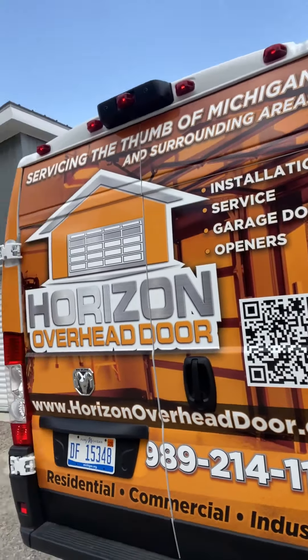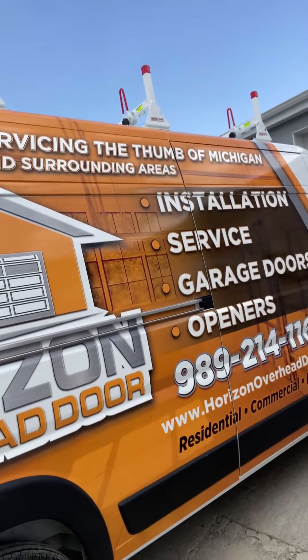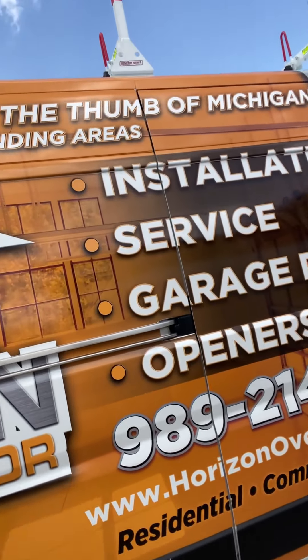I just want to give a big thanks to Larson's Graphics — they did a job well done. Everything came out super clean. If you guys are looking for any vehicle wraps, decals, shirts — they do it all. I'll link their website in the description below.